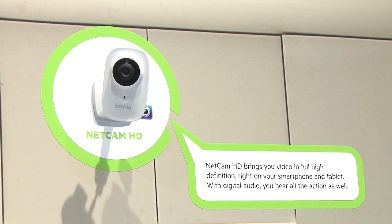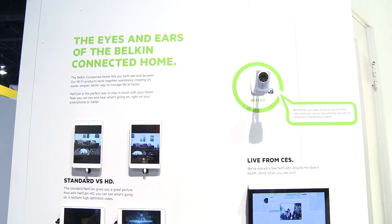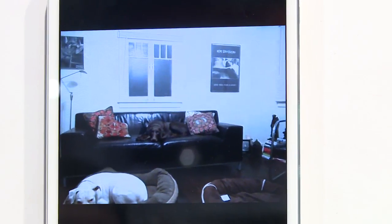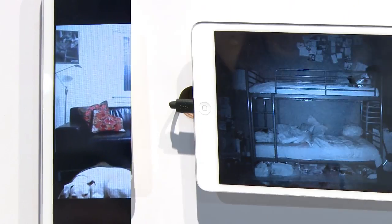So this first one is called the NetCam HD. It's kind of an upgrade to the original NetCam that Belkin introduced a little while back. This one was just introduced, runs about $180. The nice thing about it is that it keeps you connected to your house. Say you're at CES and your house is all by itself — you have your cats or whatever and you can't see what's going on. You can just log into a browser on your iPad or your laptop, put in a username and password so it is secure. You can not only listen to what's going on through the built-in audio, but you can also see what's going on in HD. It even has night vision.